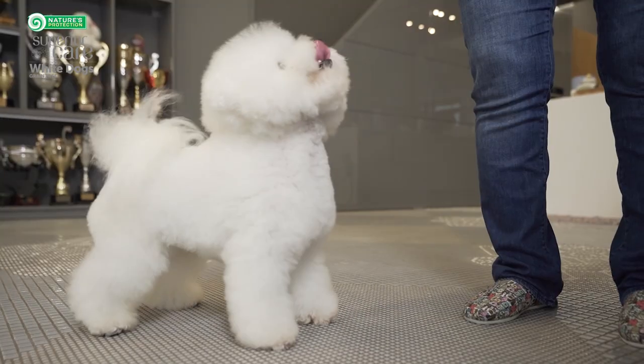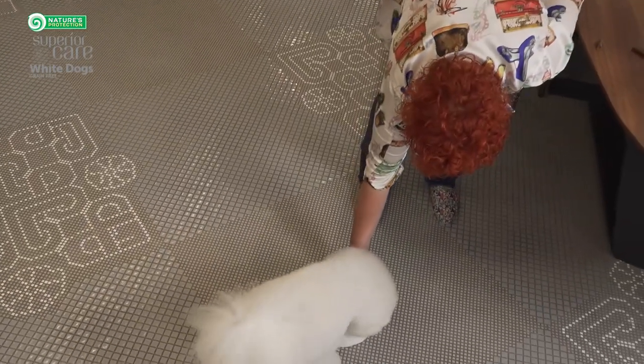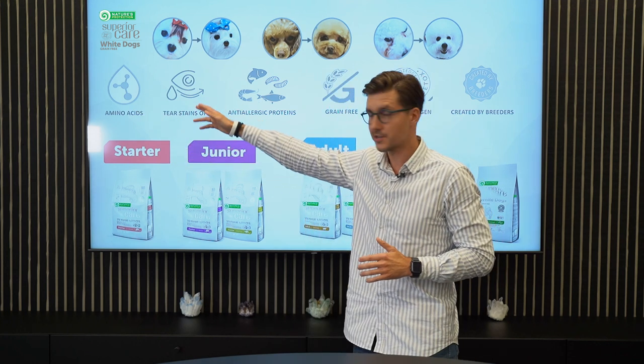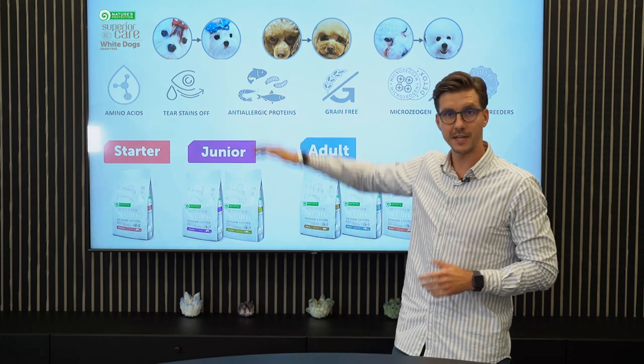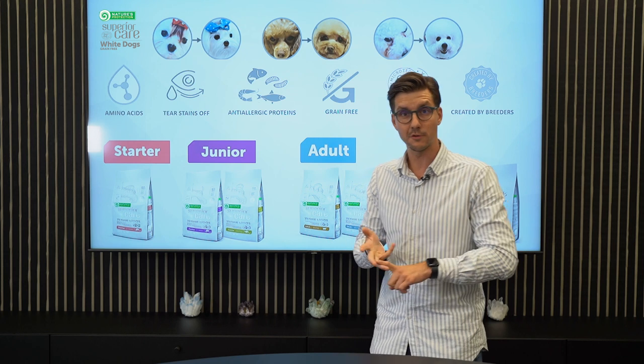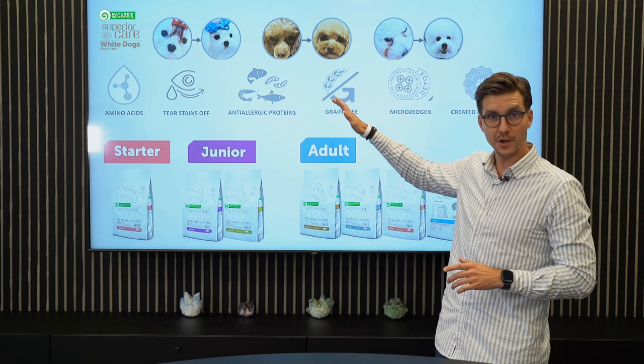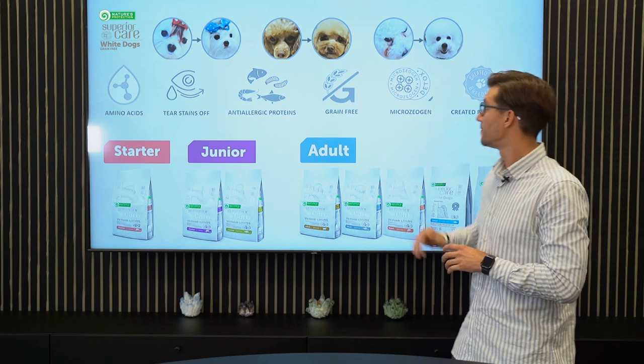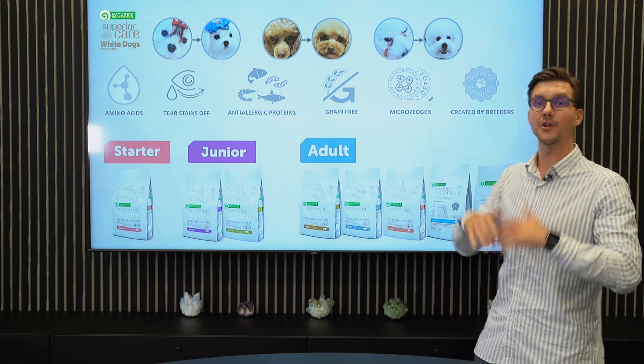The secret is the proper balance in the body. Very important is the proper amino acid balance, which helps against the tear stains, anti-allergenic proteins such as insects, herring, whitefish, salmon, grain-free for sure, and microziogen, which helps detoxify the body. And of course, last but not least, it is created by breeders.